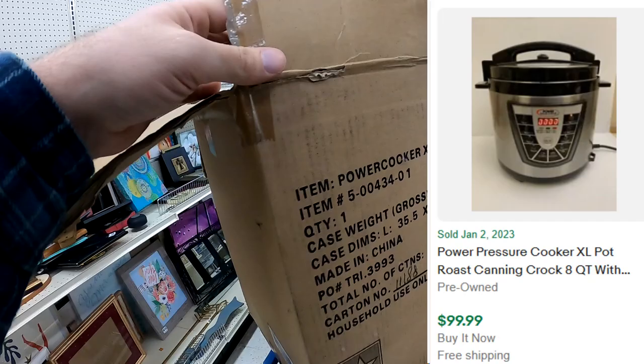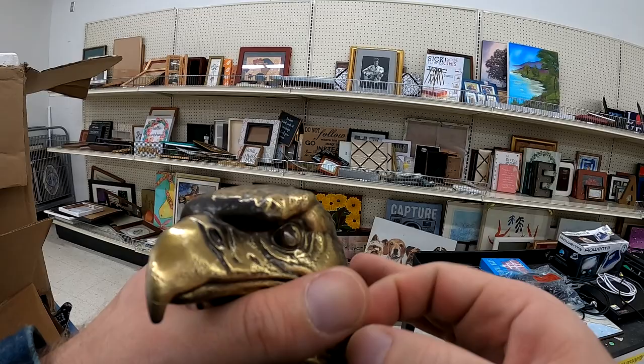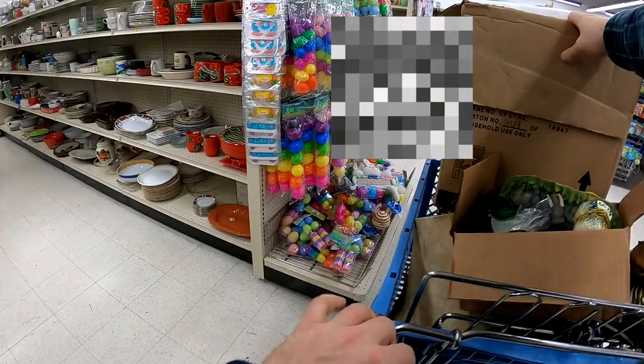My cart's already getting very full here. And then on this stock cart they had this PowerCooker XL — it's a pressure cooker and it is pre-owned inside, but yeah, definitely a great pickup at $9.99.